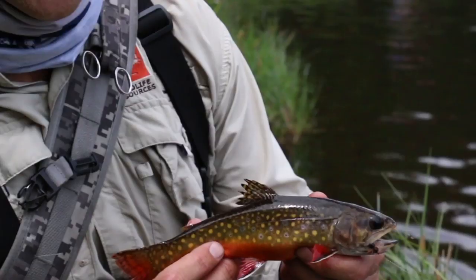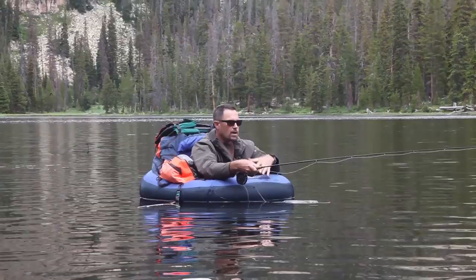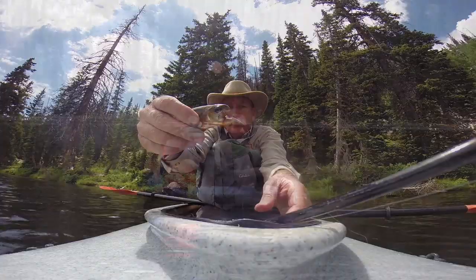Echo Lake is quite a ways back in here, but you can actually drive to this lake, which is unique to come back this far and still be able to drive. That gives you the opportunity to fish out of a float tube without having to hike it in very far, or a kayak, and you can actually access a lot more of the lake.